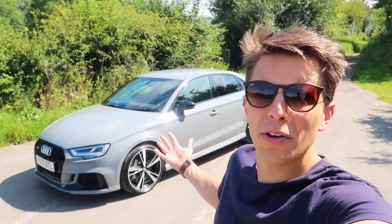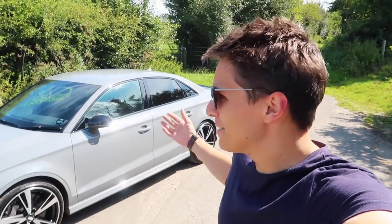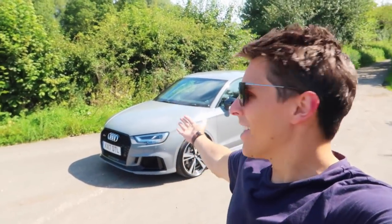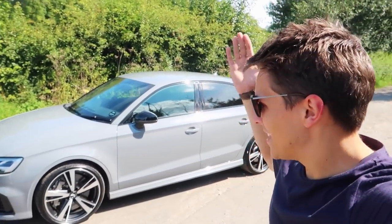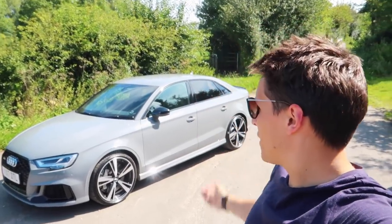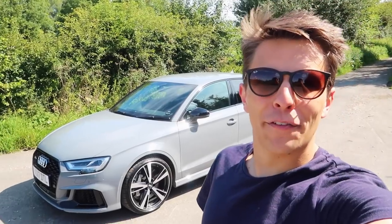Hi guys and welcome back. Welcome to a roasting hot day in England — I can't believe I'm saying it either. It is boiling, hence why I've got a t-shirt on. So I thought there's no better day than to go for the first drive in my new long-term loaner, the Audi RS3 saloon. The all-new one, one of the first to be delivered. I cannot wait to get inside and drive it for the first time.